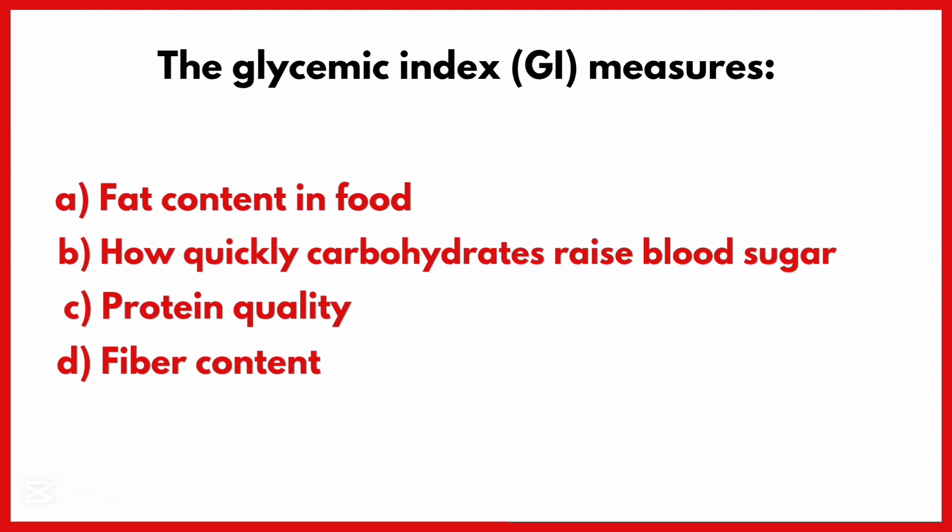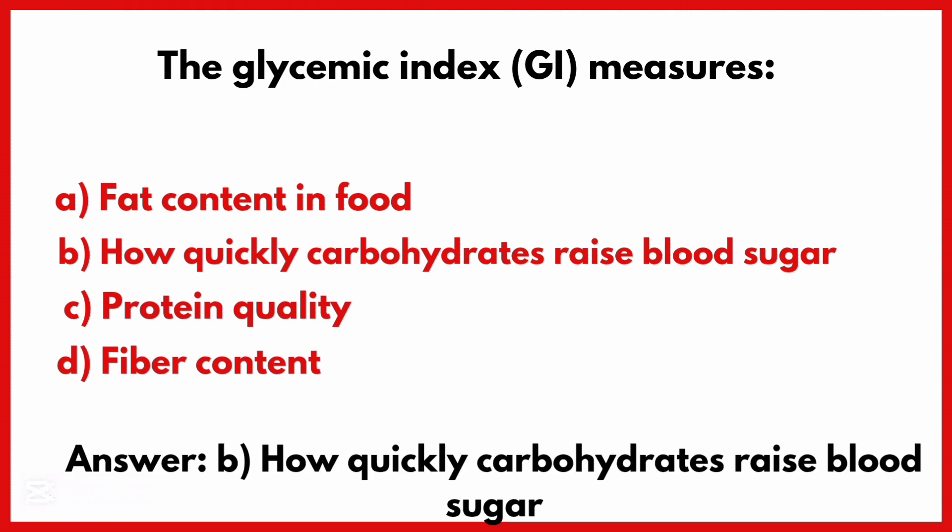The glycemic index measures. Correct answer is Option B: How quickly carbohydrates raise blood sugar.